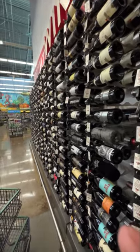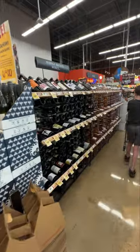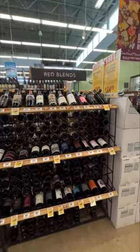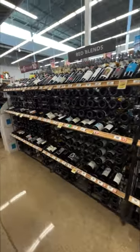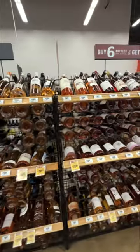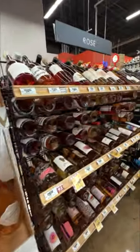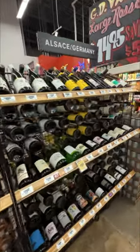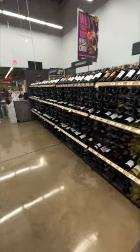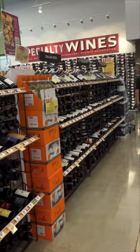Now, this is probably the most impressive wine selection I've ever seen at a Central Market, and one of the better ones I've just seen, period. It just keeps going and going and going — it still doesn't stop. There's more, and there's more, and there's some over here. So many to choose from, all different prices.